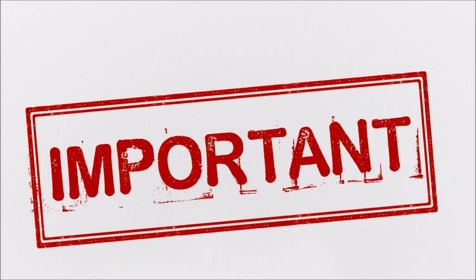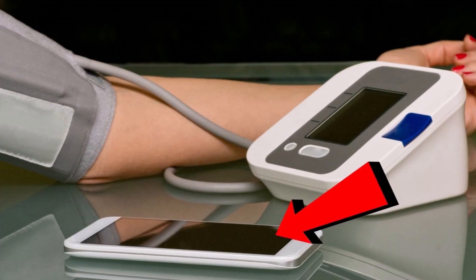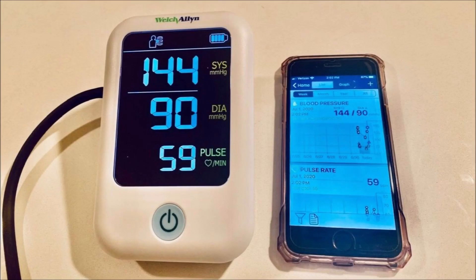Now this is important. There should be one minute of rest between the readings where you remain quiet, relaxed, and refrain from doing any activity which may put you at risk for raising your blood pressure.